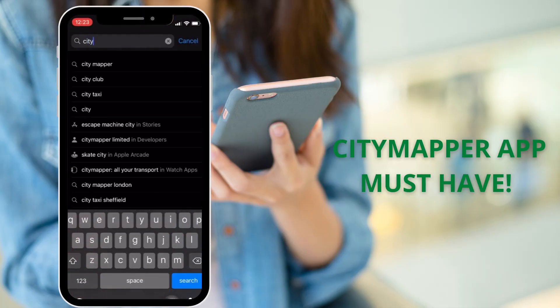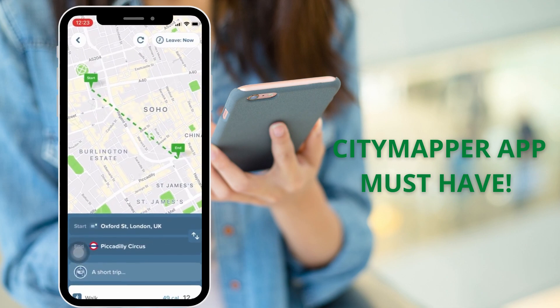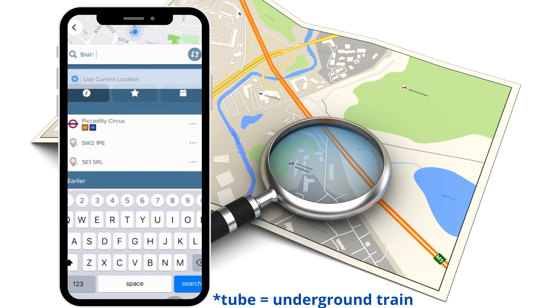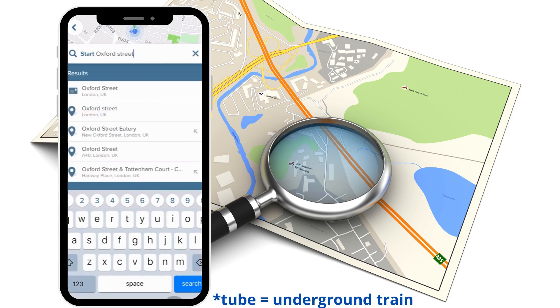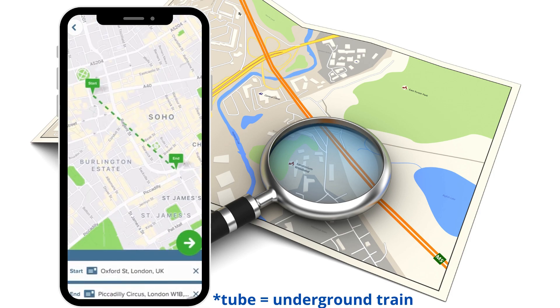The first thing you need to do is download the CityMapper app, which is the easiest way to figure out how to move around London. It's very easy to use — you just add the starting point of your journey and the end point, and it will give you a lot of options: walking, taking the tube, or the bus.